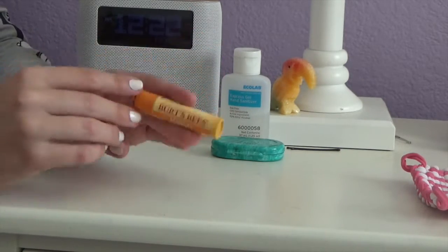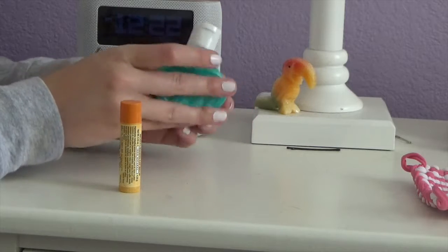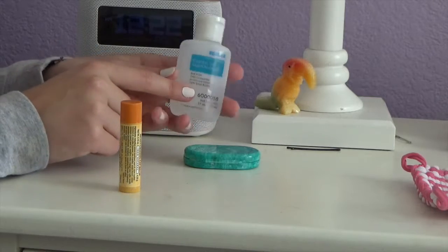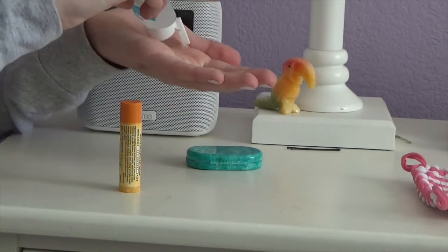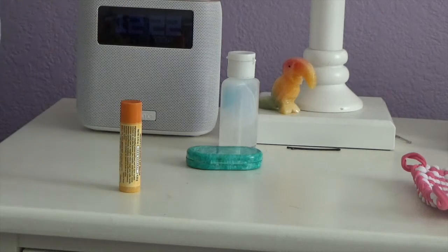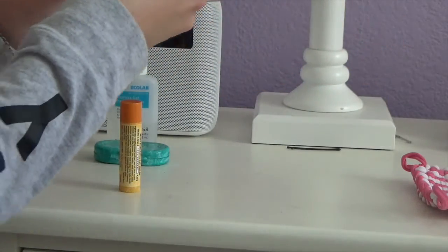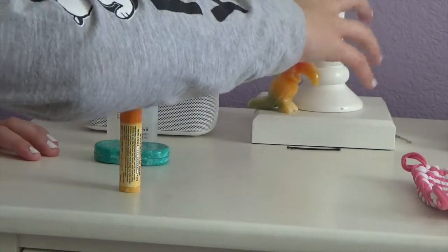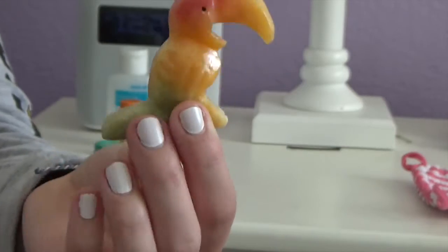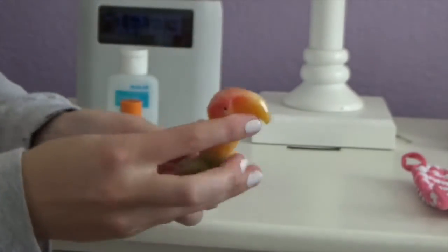I always put whichever chapstick I'm using down here for easy access when I'm going to bed or waking up, because I cannot live my life without chapstick. Moving on, I have some wax for my braces and hand sanitizer, because it's flu season and we don't want to get sick — my greatest fear is throwing up. Right here is a little toucan sitting on my nice purple lamp.